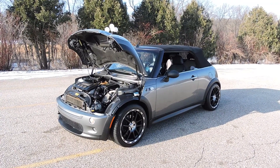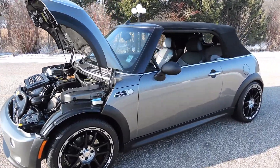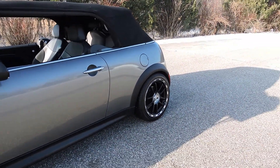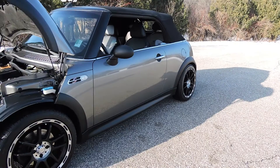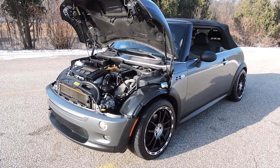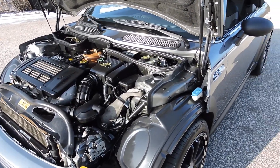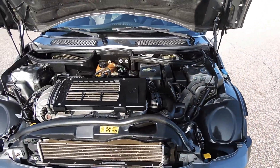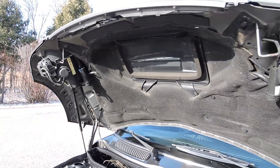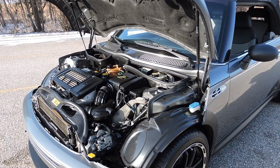This is a 2006 Mini Cooper S convertible, done in a nice medium gray metallic with the black ground effects. As we look at the engine compartment, it looks excellent. The engine runs nice. According to the Carfax, this Mini Cooper does have a clean Carfax on it as well. It's been very well taken care of.